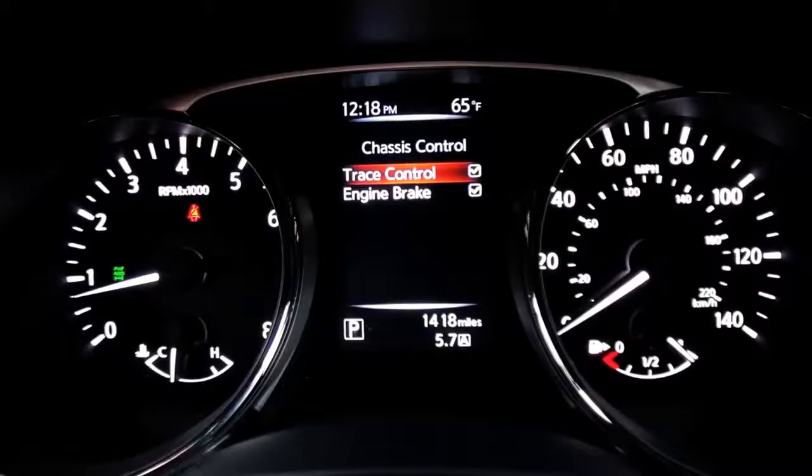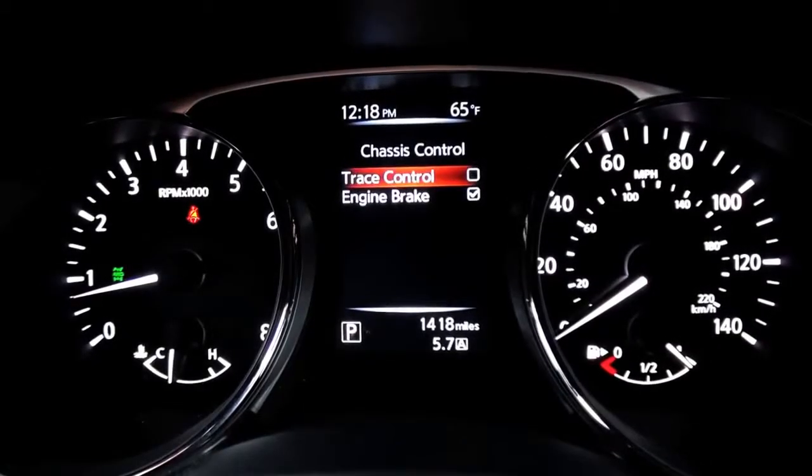We're going to do a figure eight on this course and we're going to target a speed of about 50 miles an hour. Before we start, we'll toggle the system off and see what the vehicle does naturally, and then after a few laps we'll turn it on so you can see what the system does.